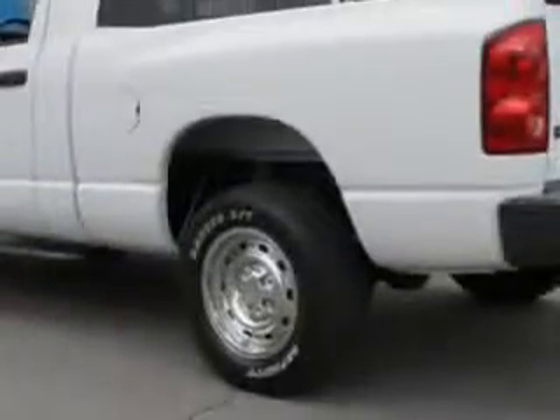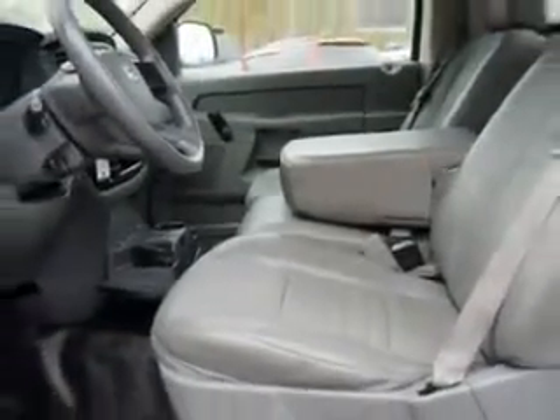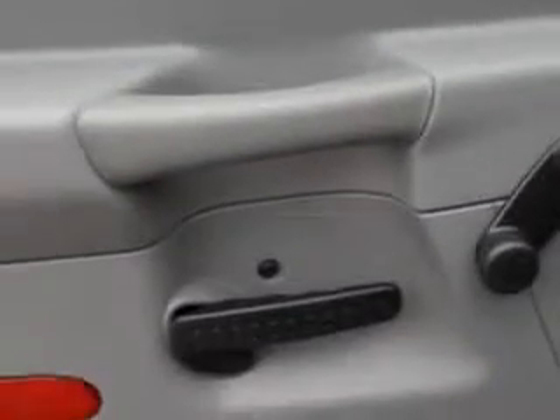Imagine driving this bright white clear coat 2008 Dodge Ram 1500 regular cab ST, equipped with a 6-cylinder engine with 74,599 miles.